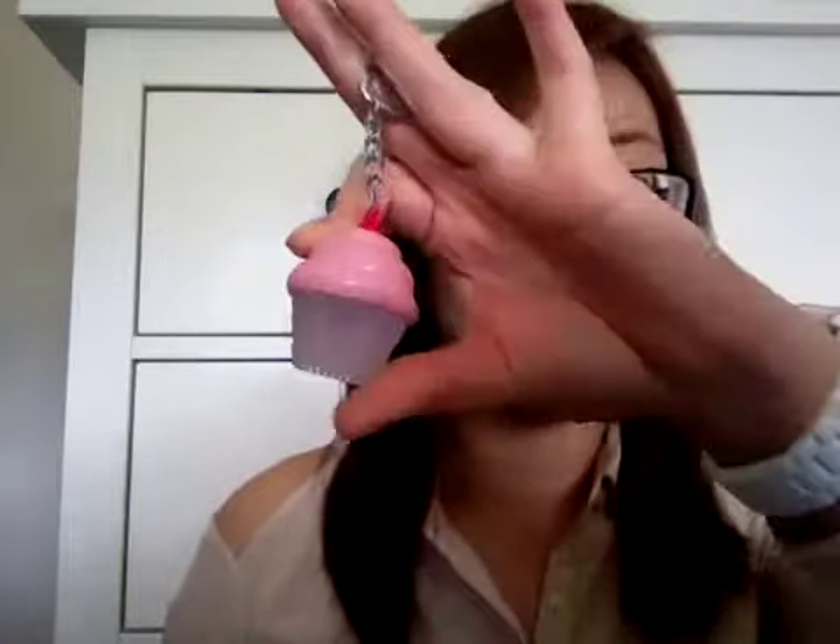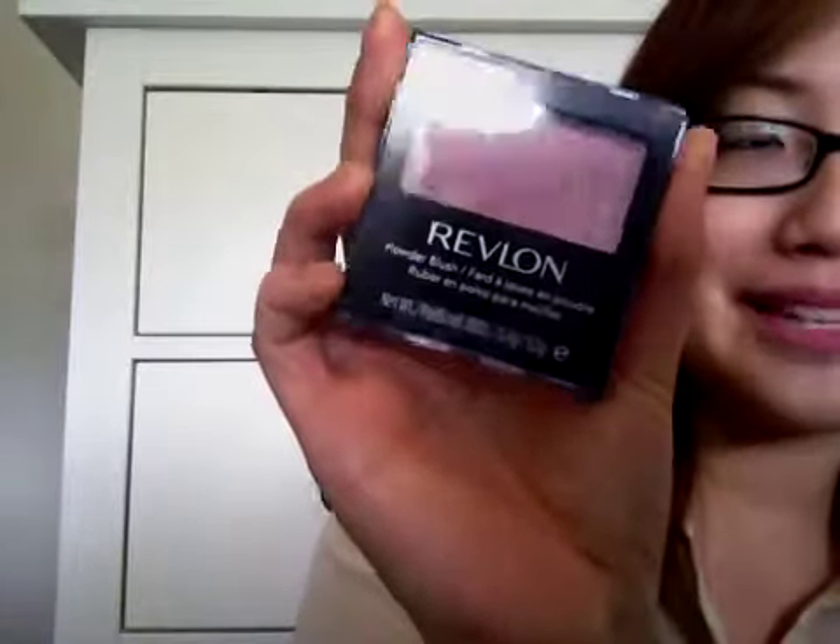Inside the big box there was actually another smaller box, which she wrapped and sealed really well — everything was packaged so nicely. I tried to put everything back in the box but I failed miserably because I can't even close it, which shows how much stuff she got me on top of everything I asked for. Inside there was a little cupcake keyring, and then a Revlon blush in Wine With Everything — another sort of very neutral colour that I absolutely love.